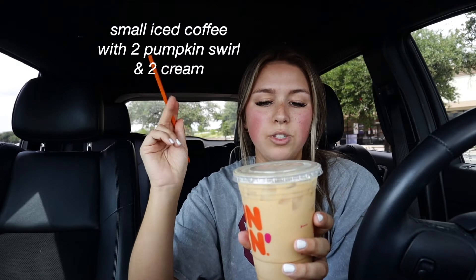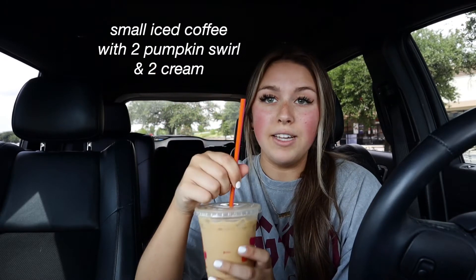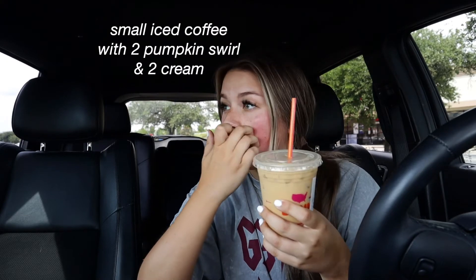This is the small iced coffee with two pumpkin swirls and two cream — that's how I order my iced coffee, I always get caramel, but this time I tried it with pumpkin. Before I try this, I want to preface that I tried pumpkin spice last year and I absolutely hated it. I just don't think I like Dunkin's pumpkin spice. I'd probably give this a five out of ten. It tastes like ginger to me.